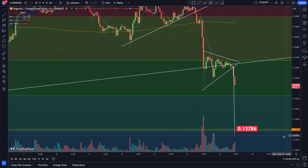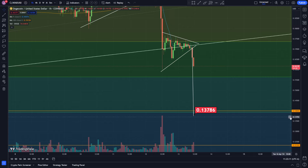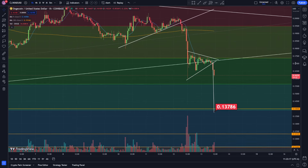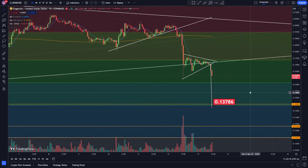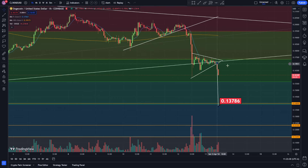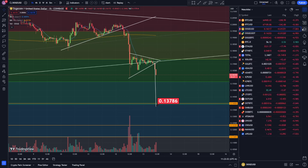My limit order is sitting at $0.14, or 14 cents. I also wanted to talk about the total crypto market cap, the Bitcoin-to-Dogecoin chart, and the Bitcoin dominance chart, because those are going to give us another idea of how Dogecoin is going to be doing in the future.